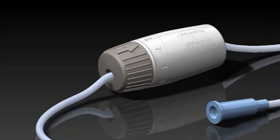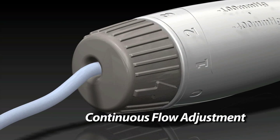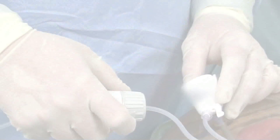PlumePort Active features an integrated flow control design that can be adjusted using one hand. It has four settings, making it easy to accurately and continuously adjust flow rates.